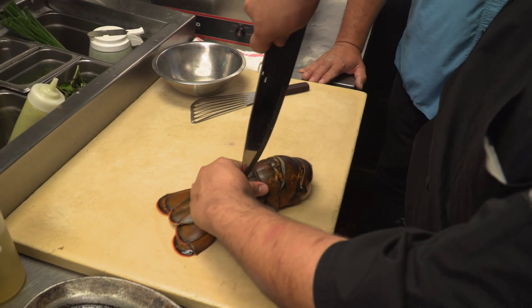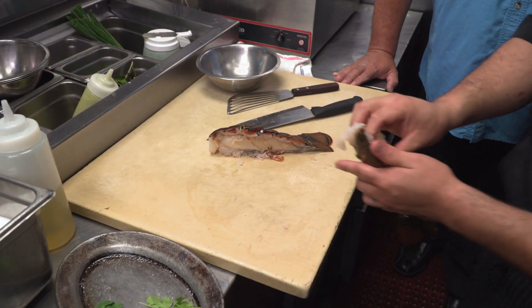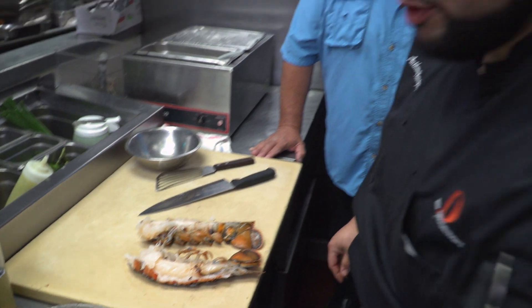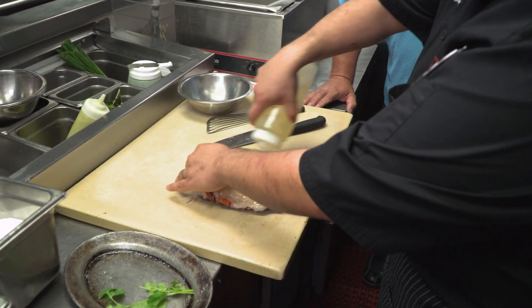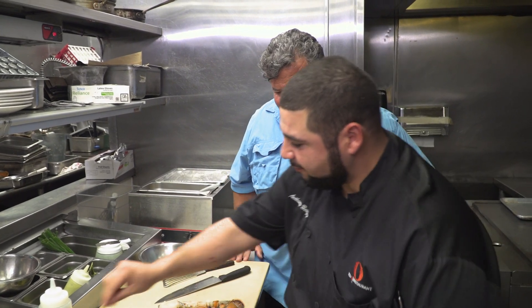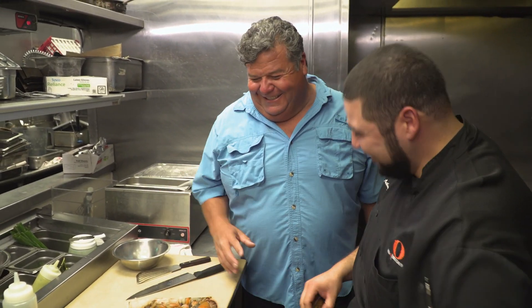We have a West Coast lobster. Because the shell is nice and hard, we pierce through the skin and crack it all the way down, flip it around and do the same on the other side to get two nice halves. We pull the lobster out from the shell, but we cook it in the shell so it doesn't curl up — we want it as straight as possible, making sure it's cleaned well. We hit it with olive oil and salt. Chefs add salt from altitude so it spreads out evenly rather than clumping in one spot.